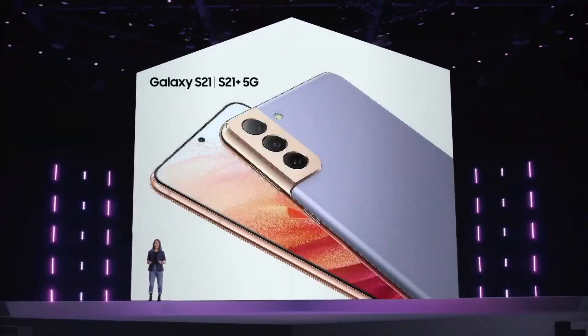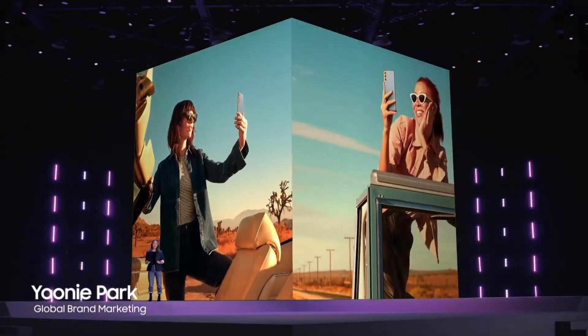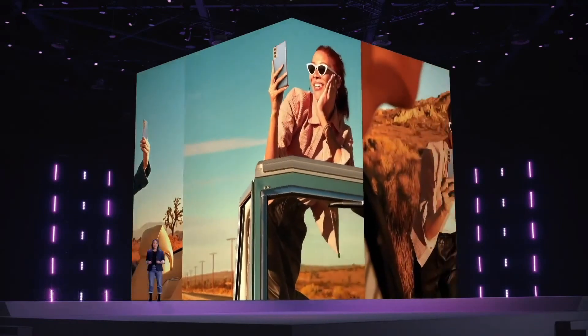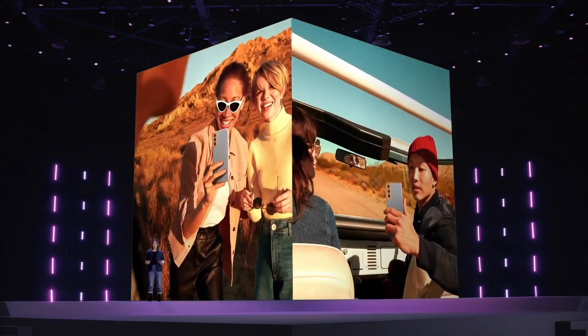I'm so excited to finally be able to tell you about the Galaxy S21 and S21+. These days, we rely on our phones even more than we used to. They help us discover new music, chat with our friends and just enjoy the everyday. With Galaxy S21 and S21+, you'll have a device that changes everything and helps you get the most out of every moment.